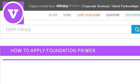You can also try www.videojug.com, especially the page How to Apply Foundation Primer. Here's the link.